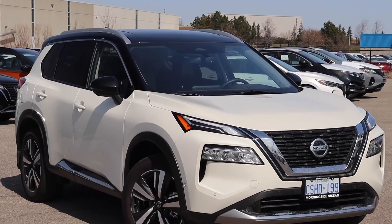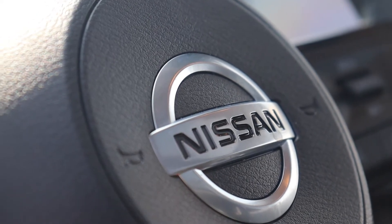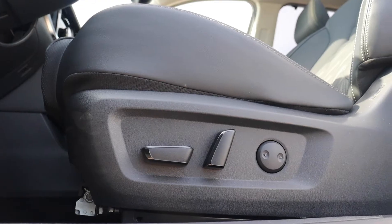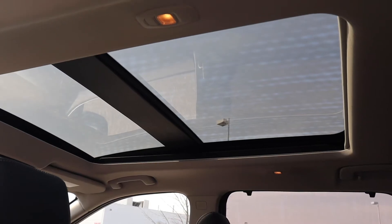Here at Morningside Nissan we have a pre-owned 2021 Nissan Rogue Platinum. This vehicle has memory seat functions for two different drivers. There's full leather interior, power seating with lumbar support, and a sunroof up top.